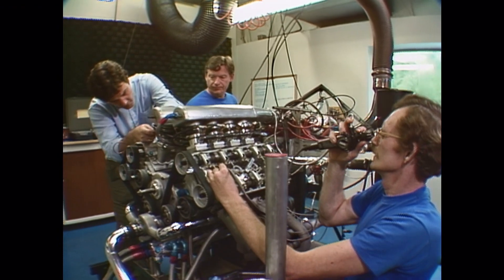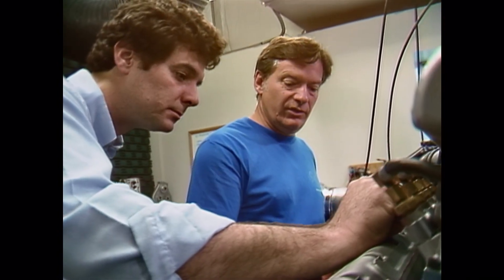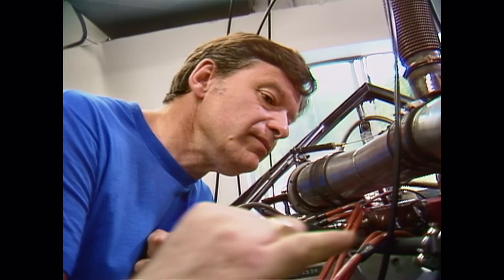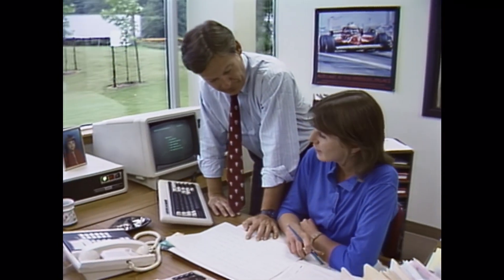Now, Callaway Engineering is giving life to a new world-class racing engine, from a clean sheet of paper. Reeves Callaway is joined in the day-to-day management of the company by Ray Caldwell, a professor of business administration and finance and founder of the Autodynamics Corporation, once America's largest manufacturer of race cars. Ray enjoys the challenge of making a fun business profitable.